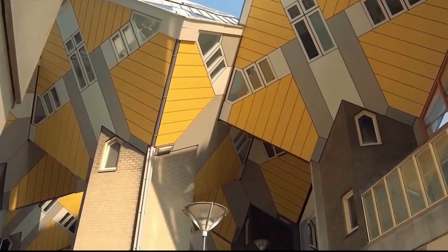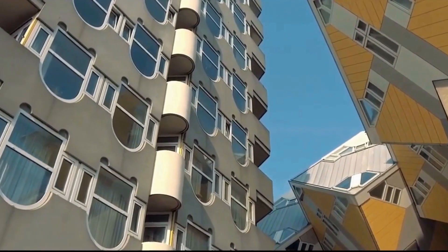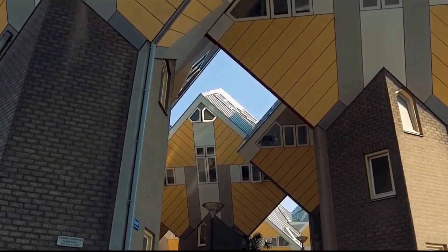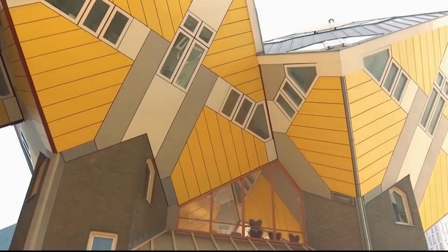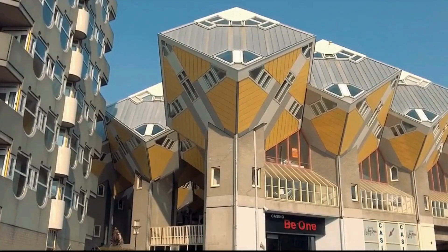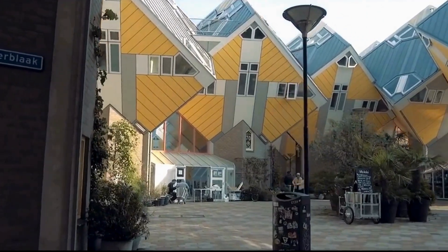Despite this unconventional layout, these tilted cubic structures defy traditional design norms, providing residents with a distinctive and cozy urban living experience. The Cube Houses design goes beyond being a housing complex — it represents a village within a city. Each house symbolizes a tree, and when combined, they create a mesmerizing forest-like landscape. Recognizing its unique architecture, one of the Cube Houses has been transformed into a museum, and in 2009 the larger cubes were converted into a hostel, now operated by the Dutch hostel chain Stayoke.